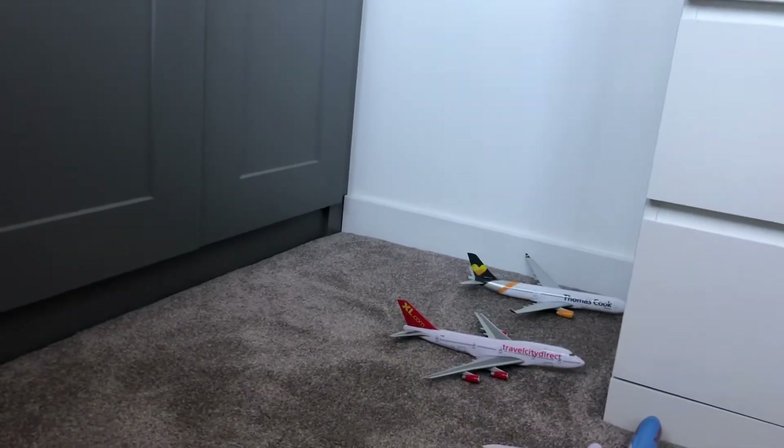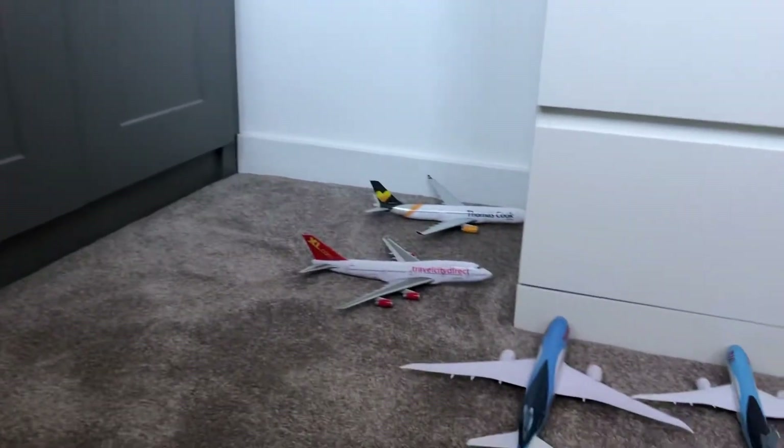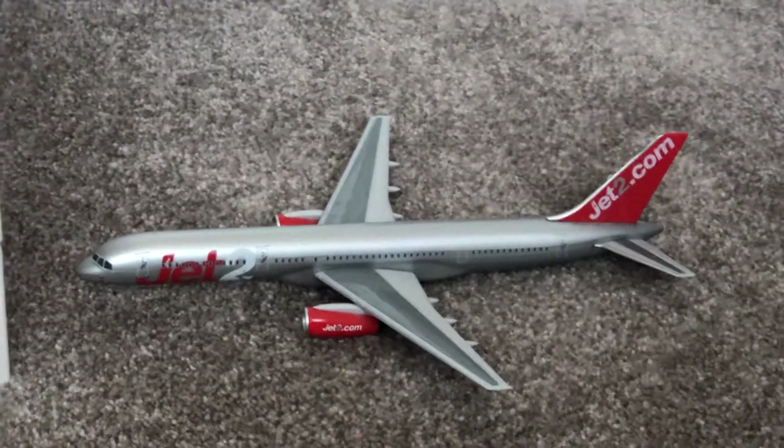Hello there guys, welcome to my model airport update on the Orlando Sanford International Airport. As you probably know, all airplanes are using Terminal A. First aircraft here, we have a Jet2 operating for Allegiant Air.